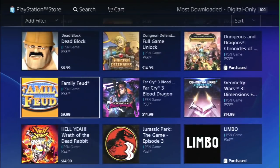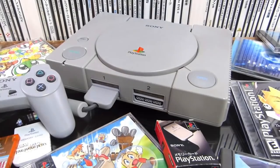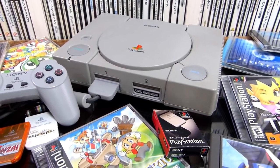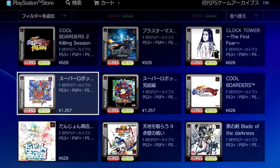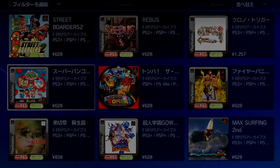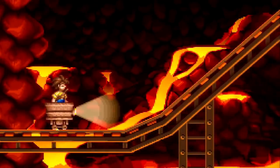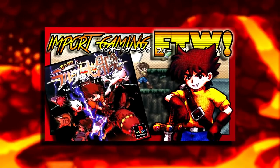Before we get into the video, I want to give a shout out to my buddy Jimmy Hoppa. He did an awesome video on the PlayStation Store for Japan — lots of cool PS1 games, expensive games, hard-to-find games on that list. Definitely check out that video; I'll leave a link in the description and somewhere up here.